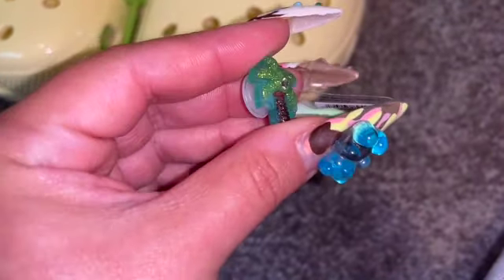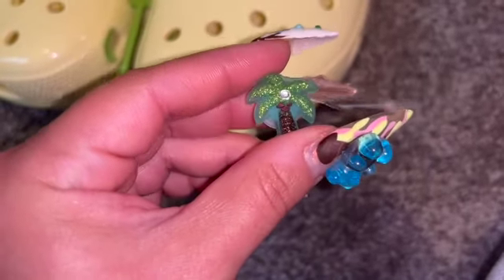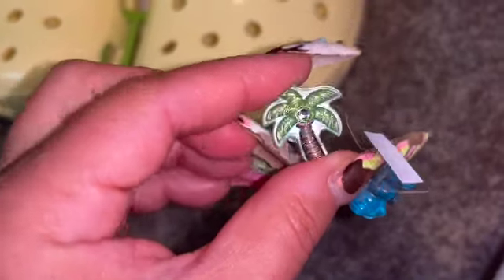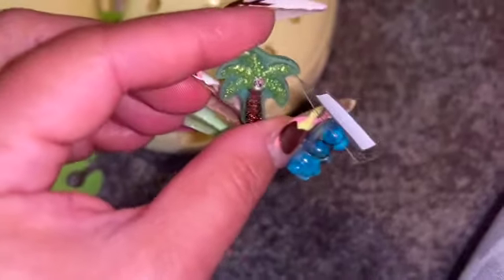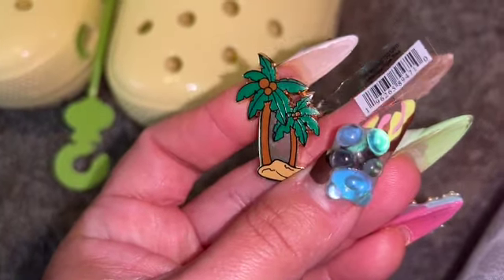Then we got this jelly-looking Jibbitz that's a palm tree with a little faux diamond in the middle — reminiscent of a coconut. I thought this was really cute. I'm probably going to put it with my Crocs that have palm trees on them.